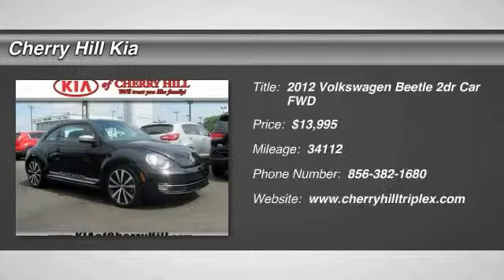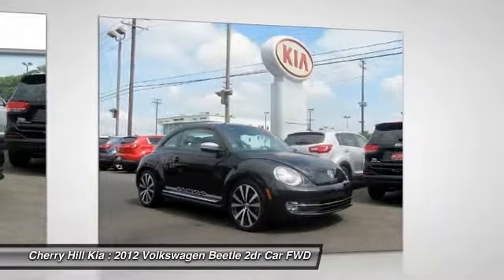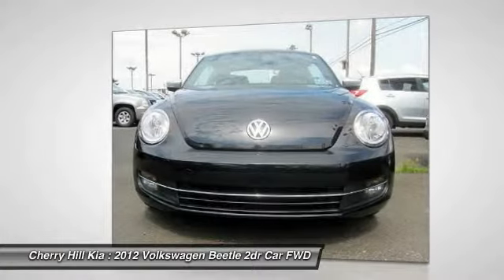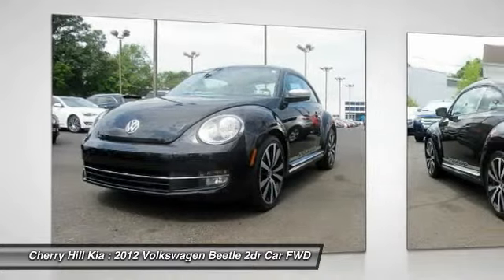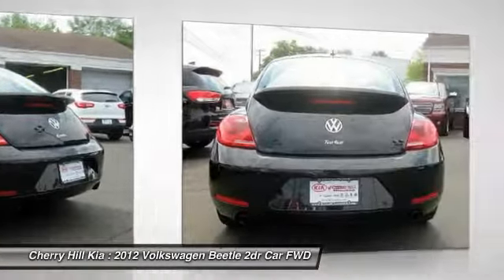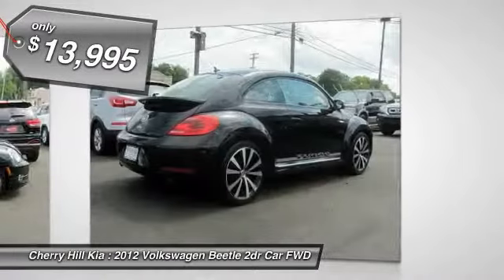2012 Beetle Sport. The VW Beetle rekindled the magic of its legendary namesake and became a ray of sunshine in an all too serious car market. The Volkswagen Beetle is among the top 10 best selling nameplates of all time, ranking right up there with the Ford Model T in terms of numbers sold. The design of Volkswagen's Beetle captures the essence of the original bug and is priced below $15,000.